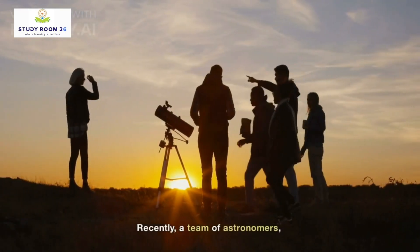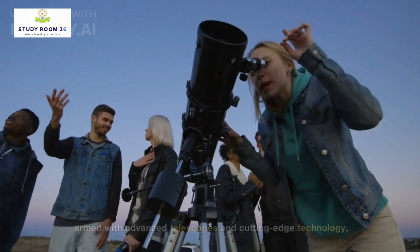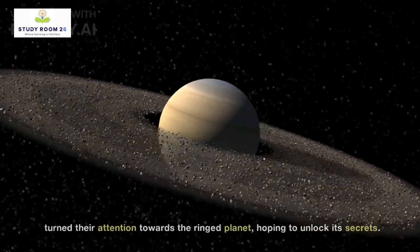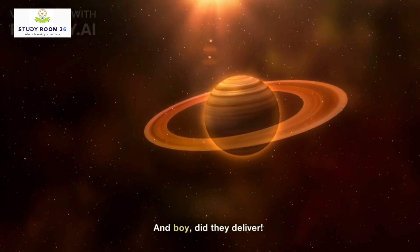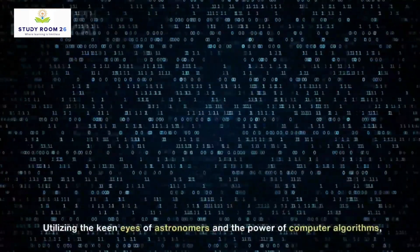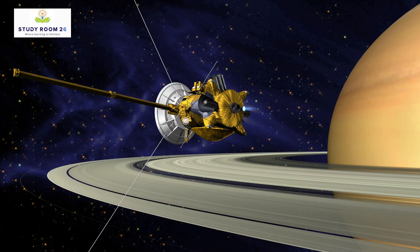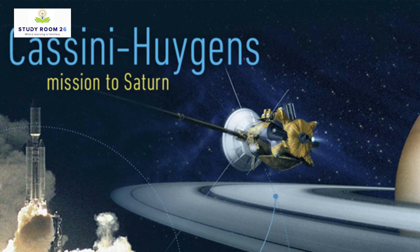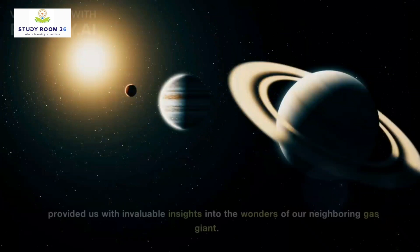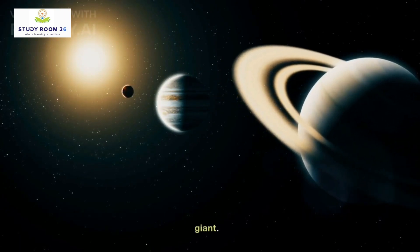Recently, a team of astronomers, armed with advanced telescopes and cutting-edge technology, turned their attention towards the ringed planet, hoping to unlock its secrets. Utilizing the keen eyes of astronomers and the power of computer algorithms, scientists meticulously combed through vast amounts of data collected by NASA's Cassini spacecraft. The spacecraft, which spent over a decade orbiting Saturn, provided us with invaluable insights into the wonders of our neighboring gas giant.